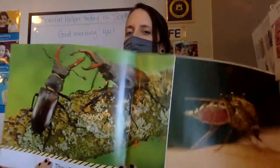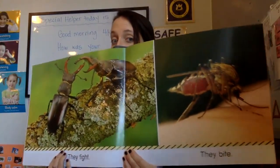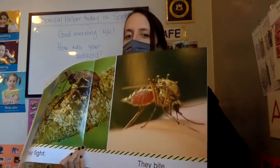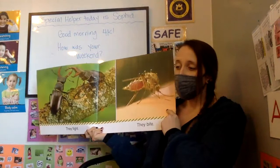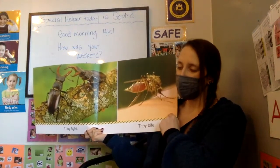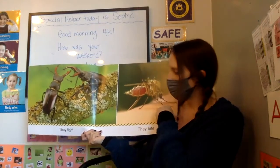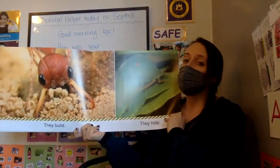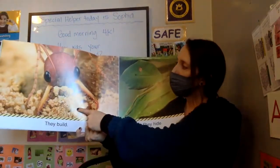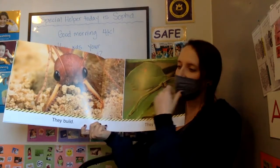They fight. Look at these insects fighting. They bite — sometimes they bite, right? We've all had mosquito bites before. Yep, that's a mosquito. They build. An ant may be building its anthill where it lives.